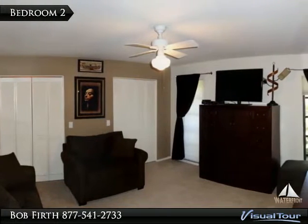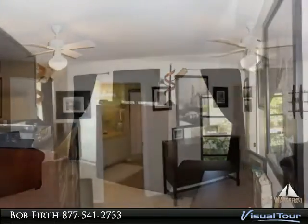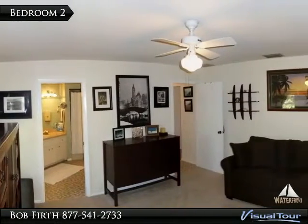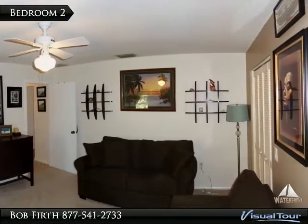The guest bedroom, or second master suite, has two large closets. This large second bedroom is really another master suite with a large attached bath — the current owners use it as a den.